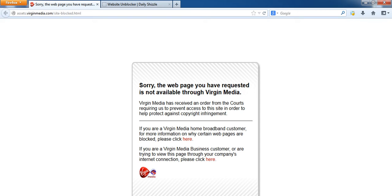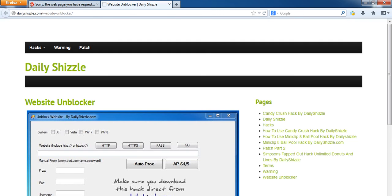If for any reason it's running a little bit slow — sometimes it does — just go back to the software. You don't have to do any of the other steps, just click the Start button and that's it. I'll put a link to that below this video, but if you want to go to Google and get it, go to dailyshizzle.com/website-unblocker and you'll find it there.